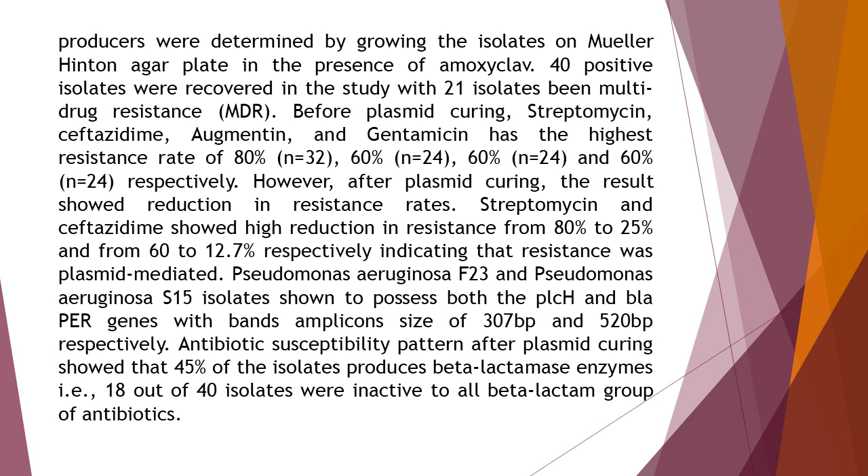Before plasmid curing, streptomycin, ceftazidime, augmentin, and gentamicin had the highest resistance rates of 80% (N=32), 60% (N=24), 60% (N=24), and 60% (N=24), respectively.